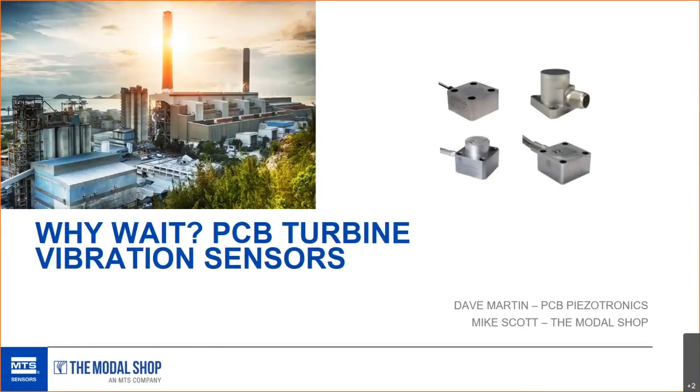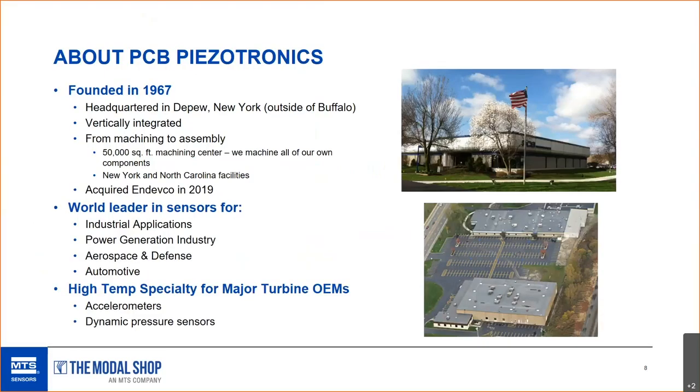Welcome to the webinar on PCB high temperature turbine vibration sensors. My name is Mike Scott from the Modal Shop, and with me is Dave Martin from PCB Piezotronics. Good morning everybody. Let's start to talk a little bit about PCB. I'm sure just about everybody on the Webex is familiar with us, but just a few little highlights.